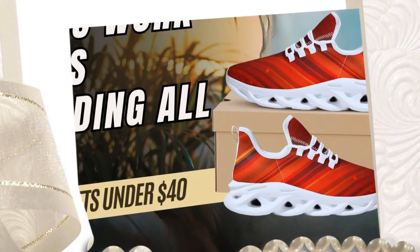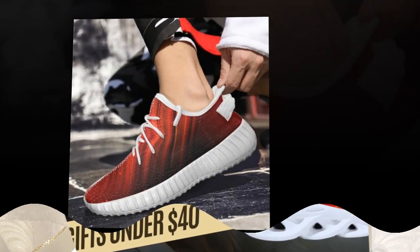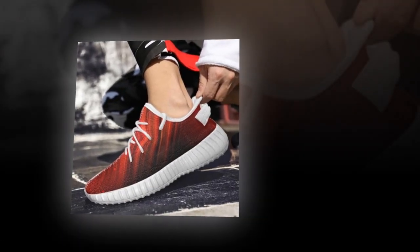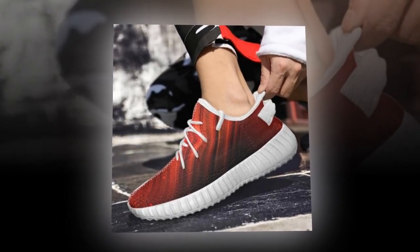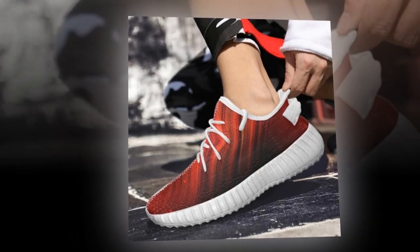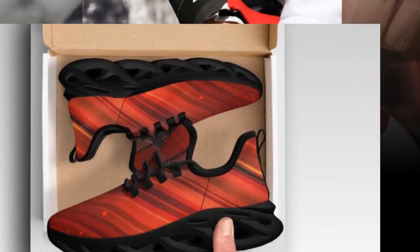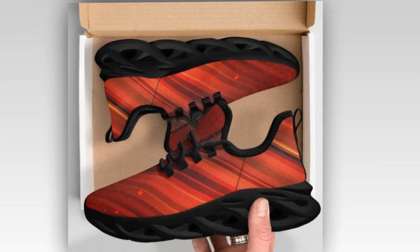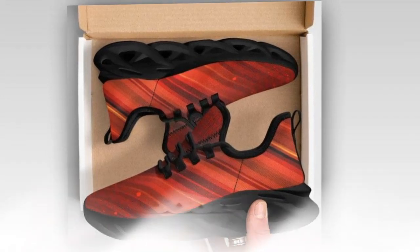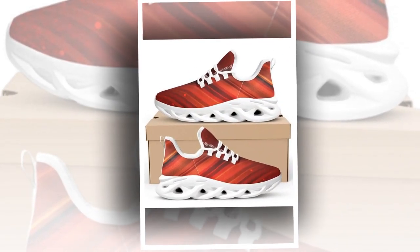So what are you waiting for? Step into a world of style and comfort with Zasov's collection of ladies' work shoes for standing all day. Visit our store today and discover the perfect pair that will keep you comfortable and fashionable throughout your workday. Don't miss out on the perfect blend of support and design — shop now at Zasov and find your ideal pair of shoes. And remember, every step you take in Zasov's shoes is a step towards comfort and confidence. See you next time.